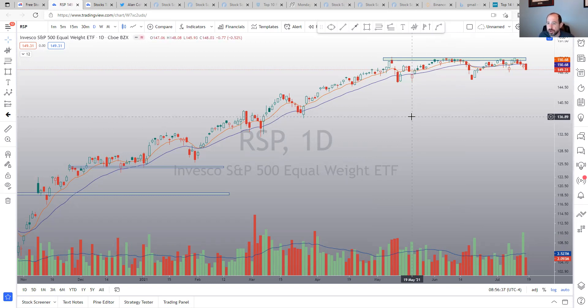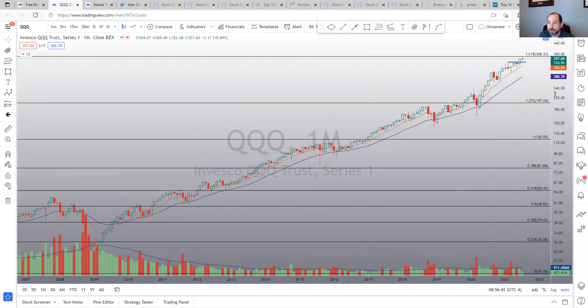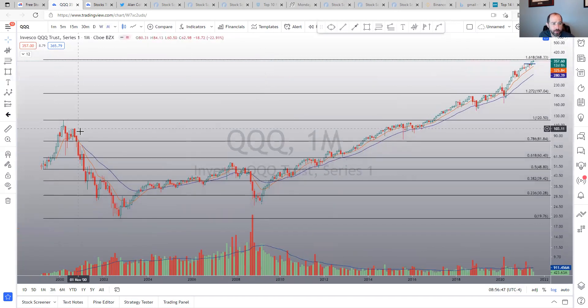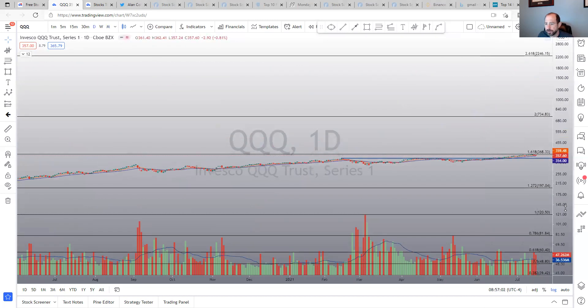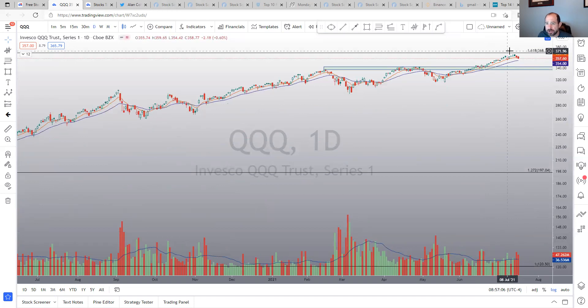Looking at the QQQ, I was looking at the Fibonacci extension from highs and lows. It came up right to that area on the monthly — we're only halfway through the month — but it doesn't look terrible. It did basically reach that point, just a few ticks shy. It looks like it's being turned away. Could we come down and retest 342 or so? I think it's really possible. That 342-ish area is what I'm watching to see if it holds.